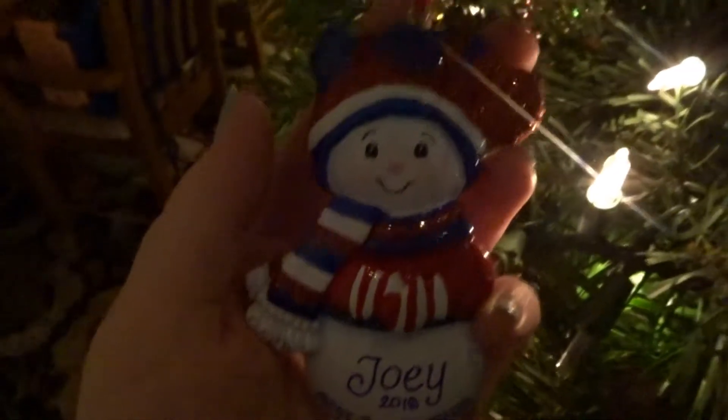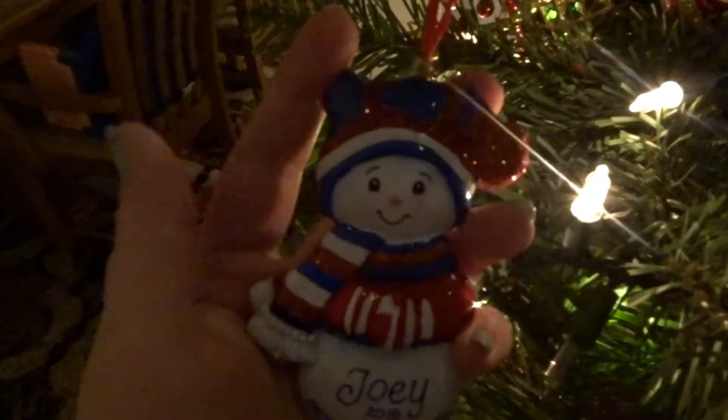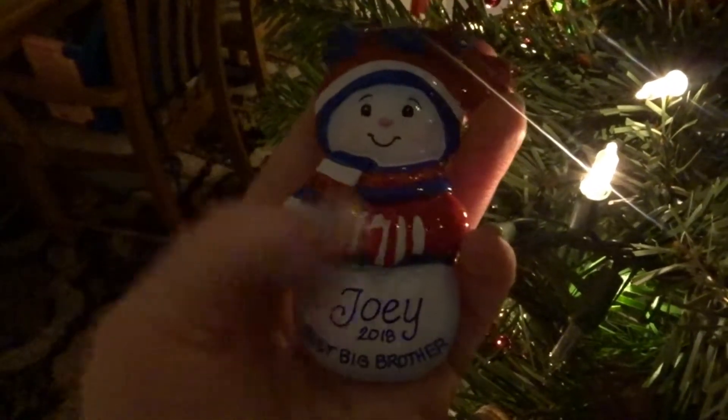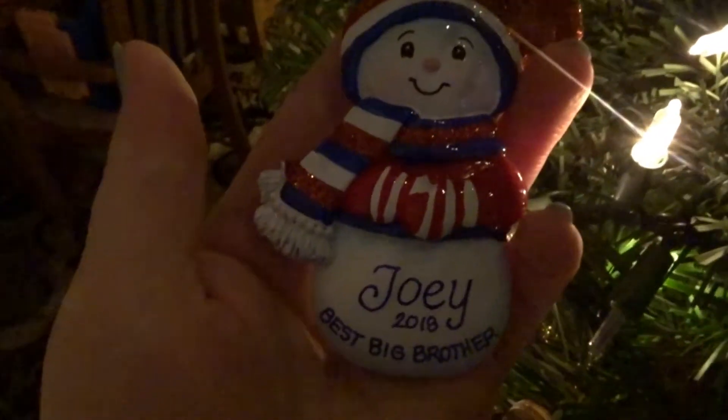Back here is a Joey ornament — 'Best Big Brother' — from the year Gloria was born. Unfortunately the little pom-pom that was on it broke off, but the rest of him is still totally intact and I think that's super precious.